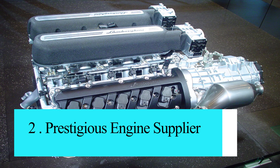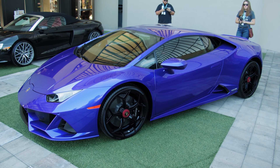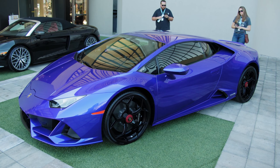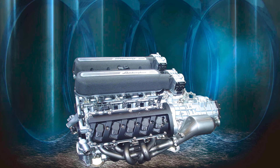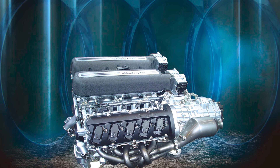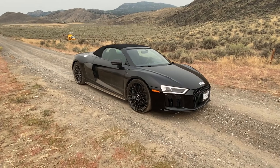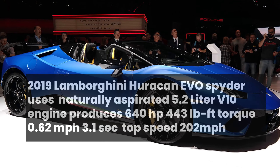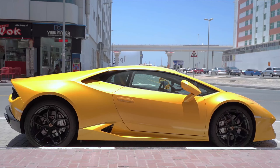Number 2: Prestigious Engine Supplier. Lamborghini's Huracan, powered by a potent 5.2-litre V10 engine, shares a significant connection with the automotive world beyond the Lamborghini brand itself. The engine in the Huracan is sourced from fellow Volkswagen Group member Audi — more specifically, the engine is used in Audi's R8 supercar. However, the tuning and performance characteristics of the V10 engine differ between the two vehicles, reflecting Lamborghini's unique interpretation of power and performance.